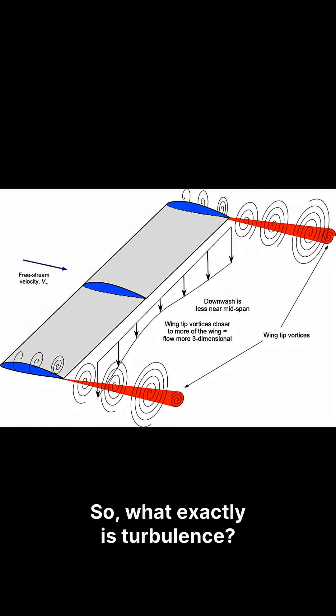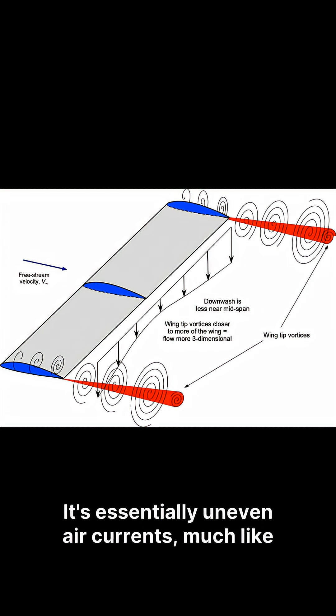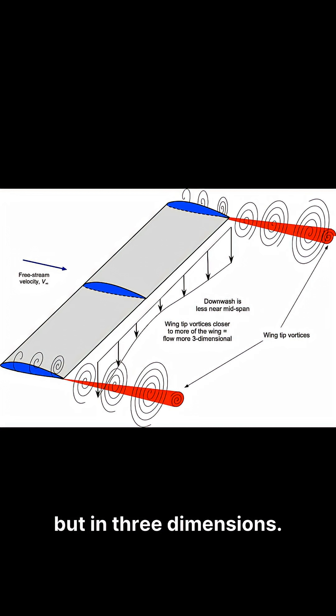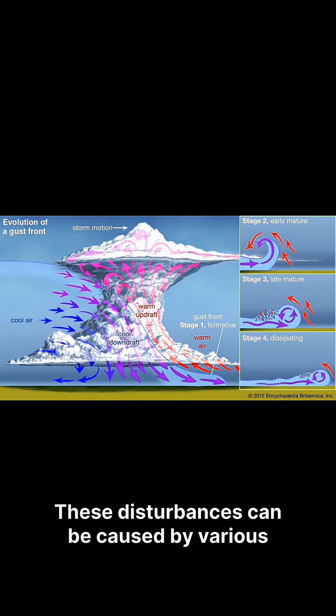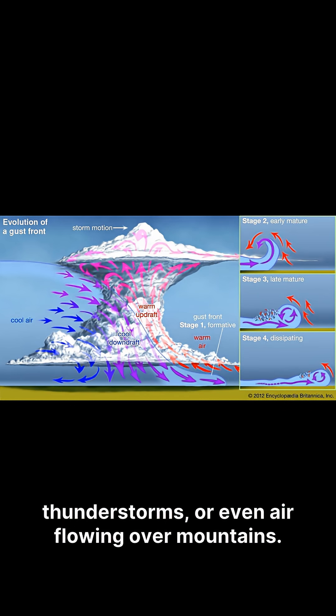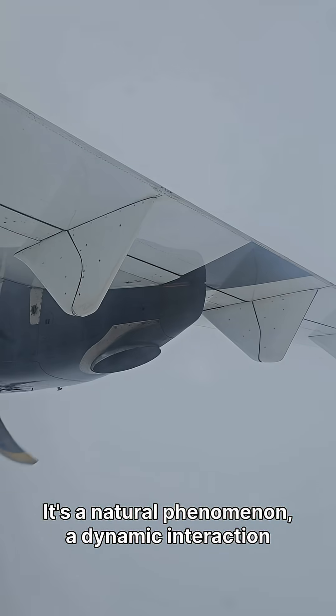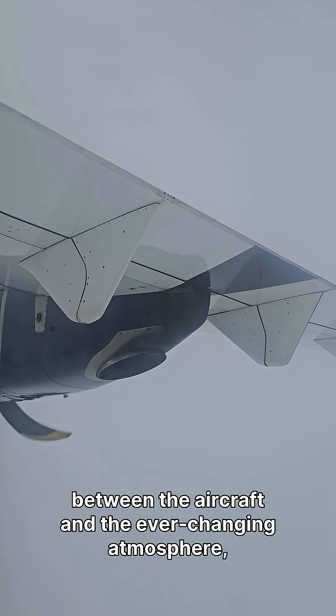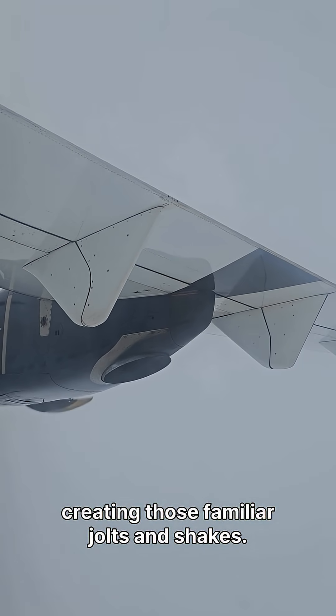So what exactly is turbulence? It's essentially uneven air currents, much like invisible bumps on a road for cars, but in three dimensions. These disturbances can be caused by various factors, including atmospheric pressure changes, jet streams, thunderstorms, or even air flowing over mountains. It's a natural phenomenon — a dynamic interaction between the aircraft and the ever-changing atmosphere, creating those familiar jolts and shakes.